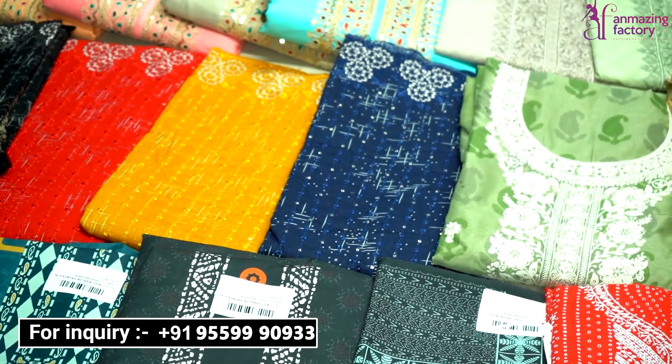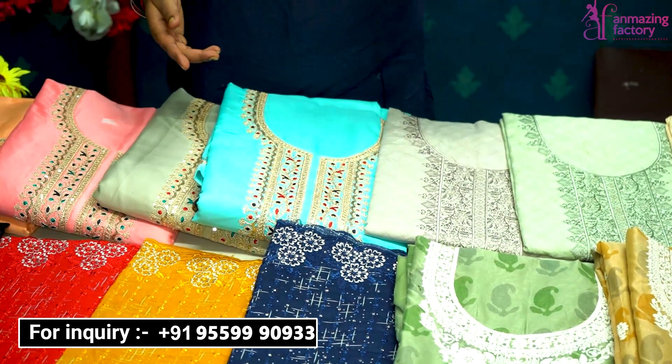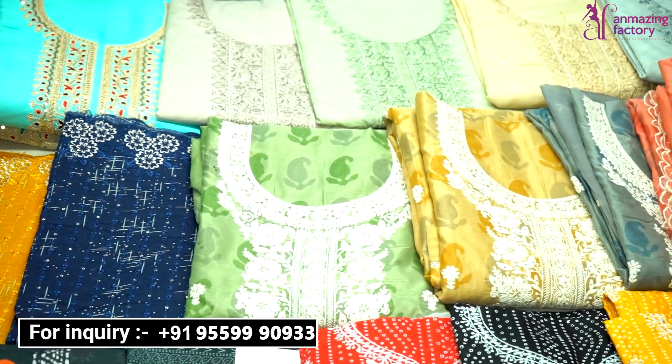Let's see the Sarara pattern suit collections. I will also tell you what terms and conditions are there and what facilities Amazing Factory provides. I will tell you all in this video, so watch until the end — don't skip it.